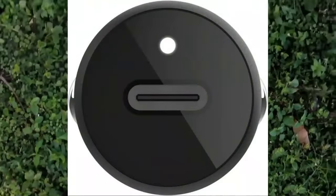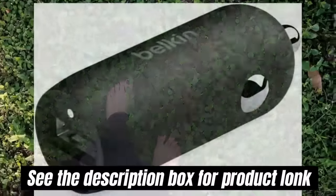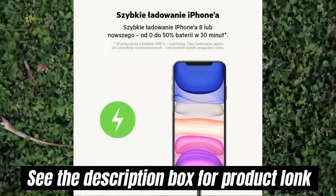Fast Car Charging: This car phone charger allows you to quickly charge your iPhone 8 or later from 0 to 50% in 30 minutes, or enjoy optimal charging for other compatible devices with USB-C and USB Power Delivery.